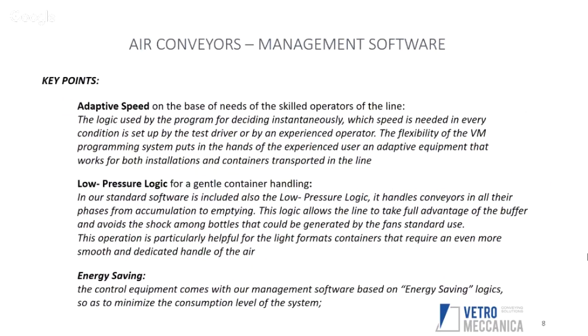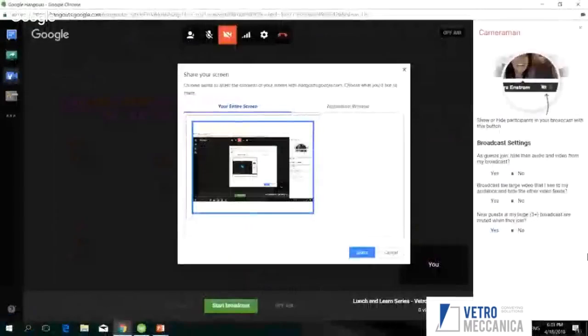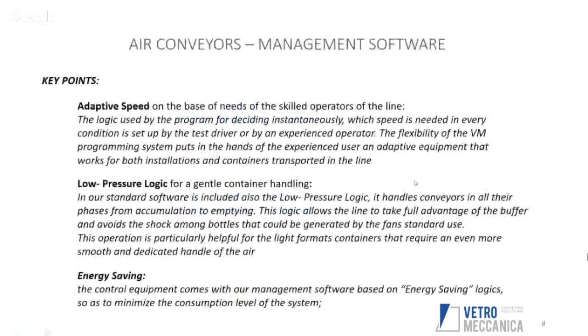All the software, controls, electrical control cabinet, and panels are made in-house at Vetro Mechanica. We are able to collect data and modify the speed of the fans through frequency inverters. On the air conveyor, we have a blower fan that pushes air inside what we call the omega channel. Inside the electrical control cabinet, frequency converters modulate the speed of the blower fans — increasing speed when needed and decreasing it in static situations.